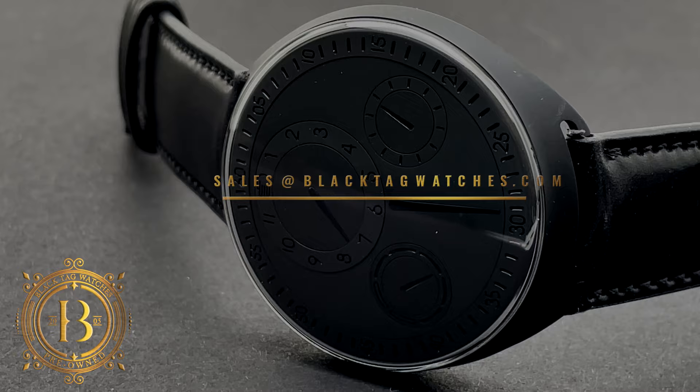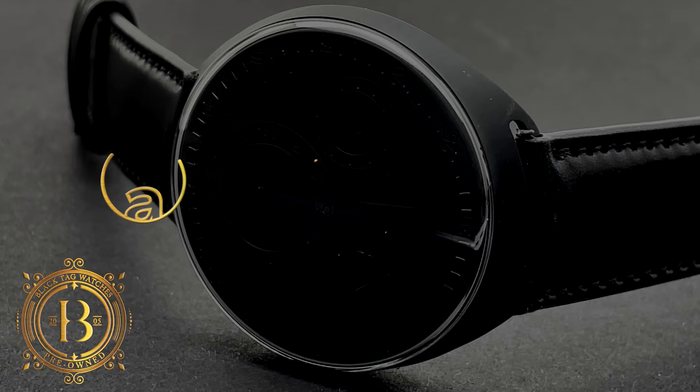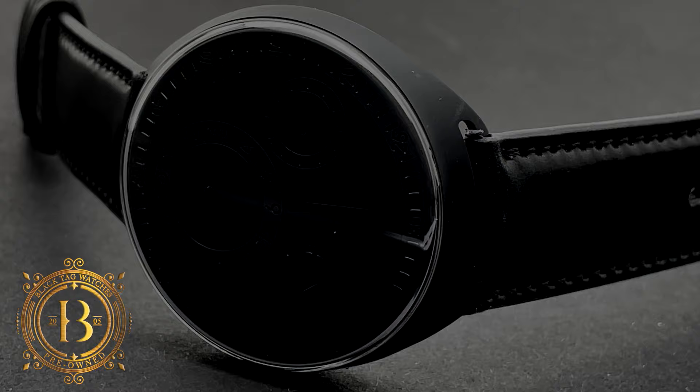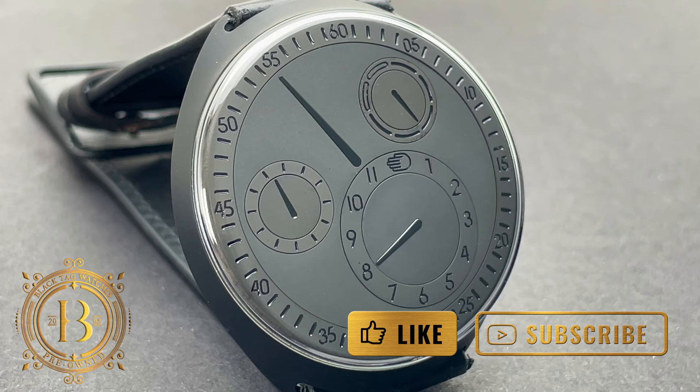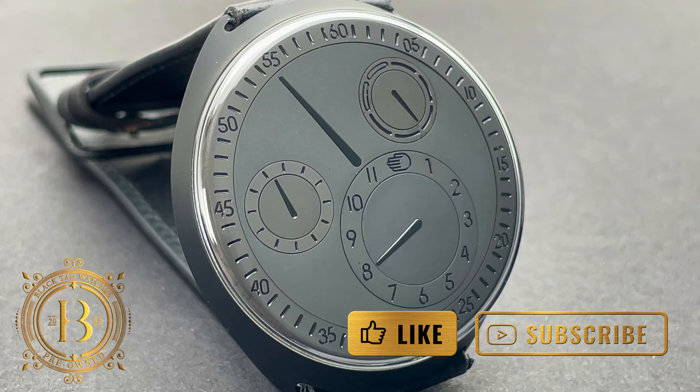For more info, click on the link below to visit our website or send us an email to sales@blacktagwatches.com. We accept all major credit cards, cryptocurrency, and trade-ins, and financing options are also available. If you'd like to be up to date with our latest releases, subscribe to our channel and make sure to turn on your notifications. Remember to hit like if you enjoyed our video — thank you for watching and I will see you on the next review.